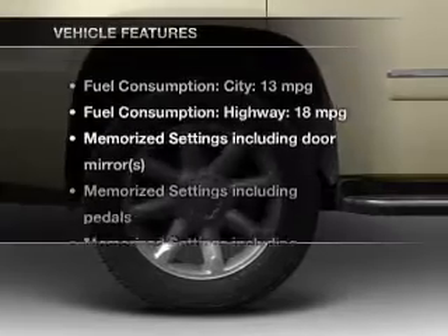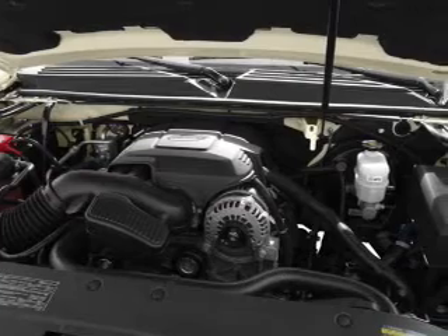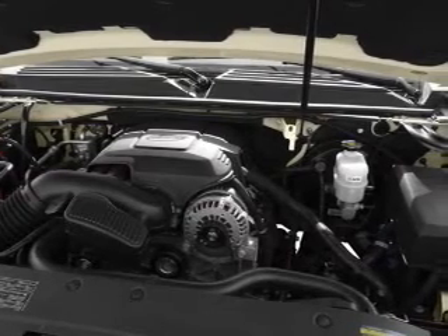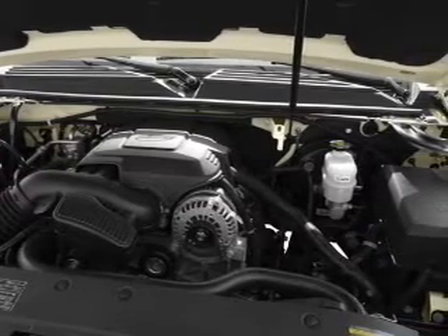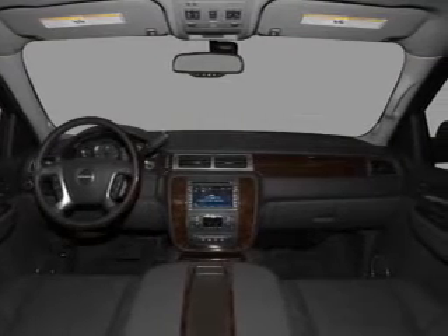And with these notable features, you won't want to miss out on the opportunity to own this amazing ride. Leather seats, power door locks, power windows, cruise control, a DVD system, an AM-FM stereo with a CD player, and satellite radio.